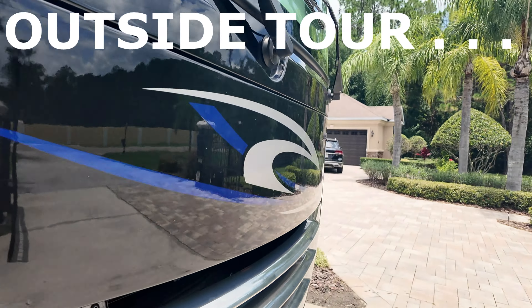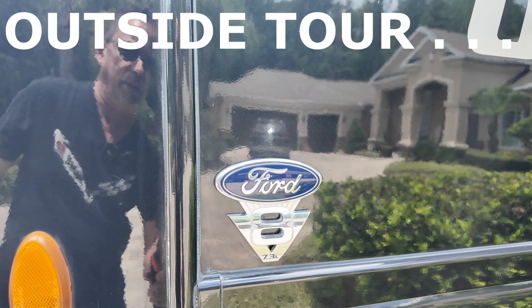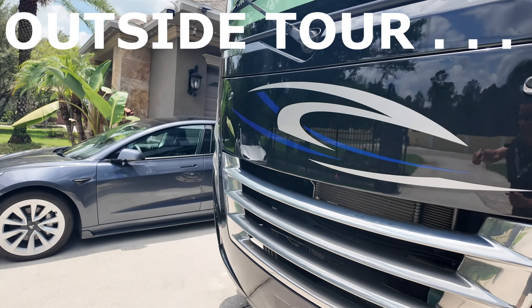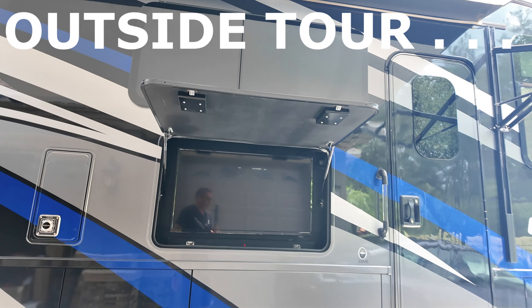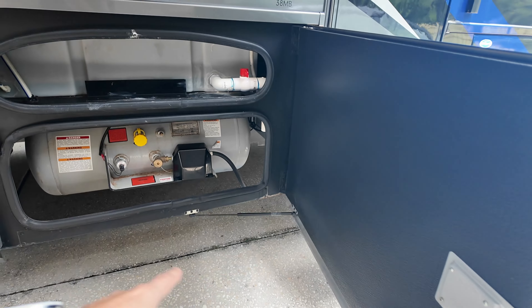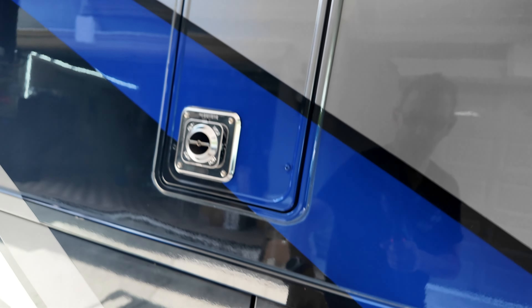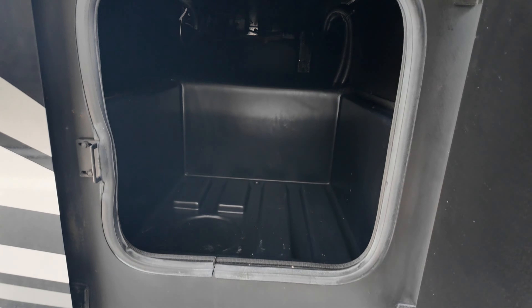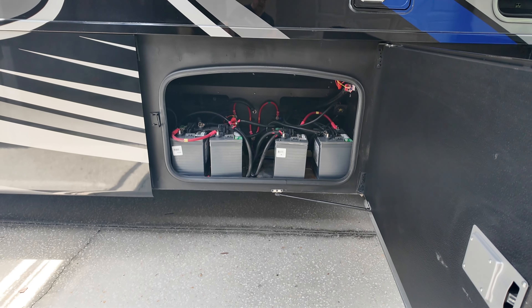This is the 2021 Ford F53 chassis with the 7.3 liter V8 gasoline engine — front-mounted gasoline engine. Right here we have the patio campground site TV on the outside with a speaker bar. It does have onboard propane, a freshwater tank, and an on-demand hot water heater system. Storage goes all the way back there.